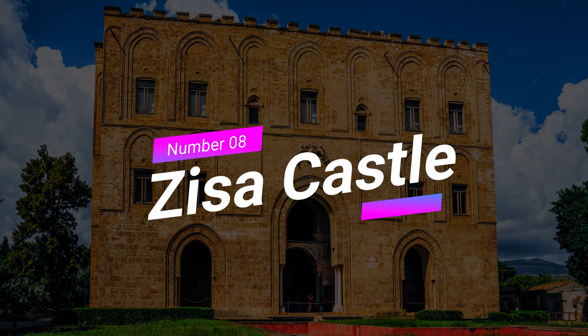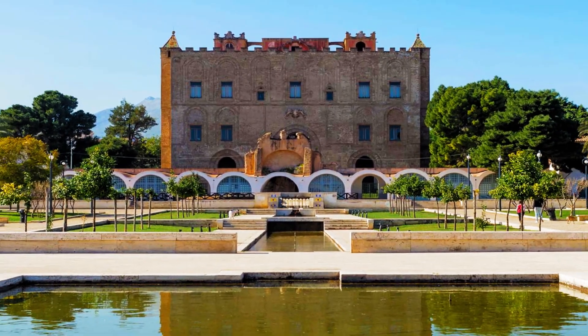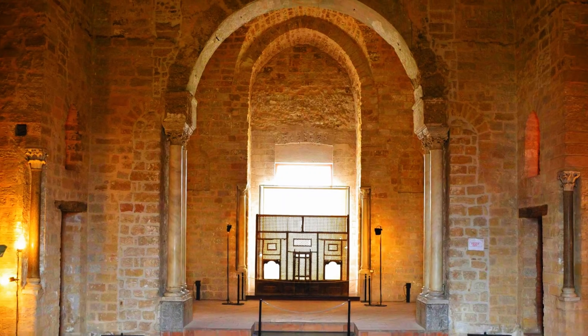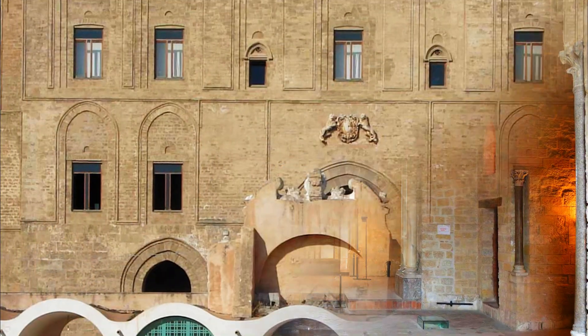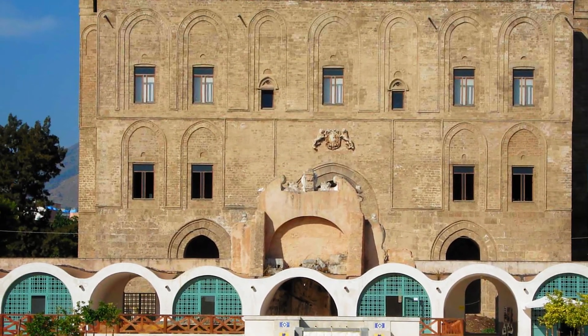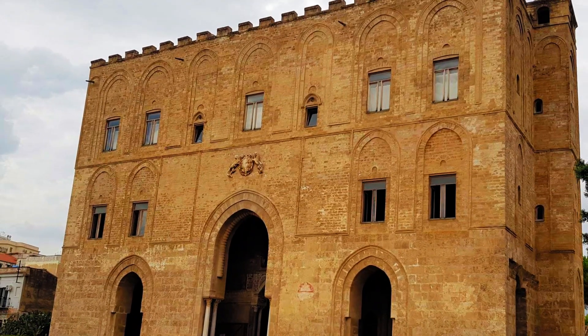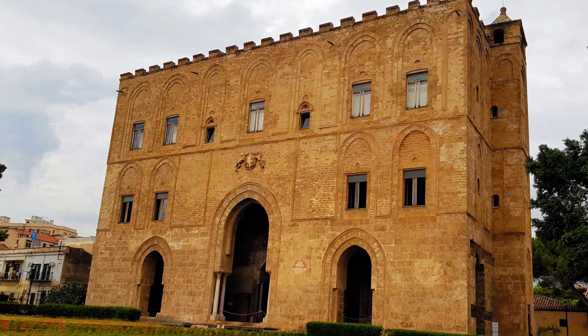Number 8: Zisa Castle. Step back in time as we visit Zisa Castle, a stunning Arab-Norman architectural gem. Explore the castle's beautifully preserved rooms, stroll through its enchanting gardens, and learn about the cultural fusion that shaped Palermo's architecture. It's a true testament to the city's diverse heritage.